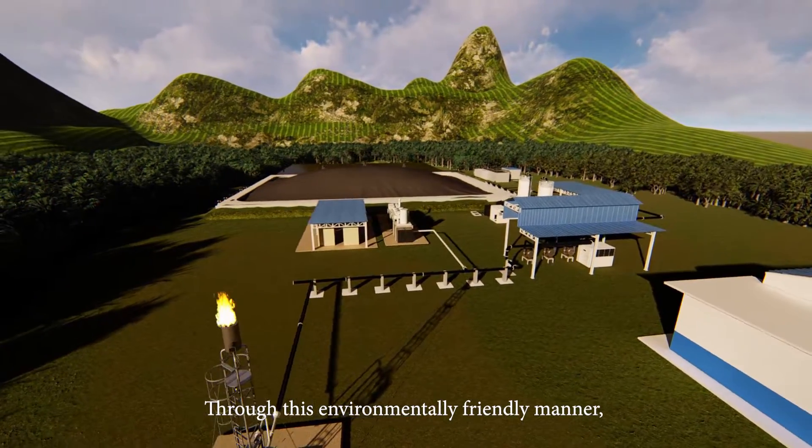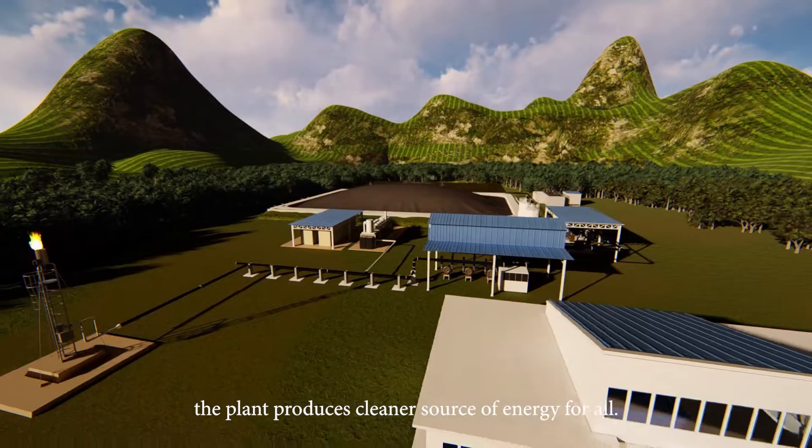Through this environmentally friendly process, the plant produces a cleaner source of energy for all.